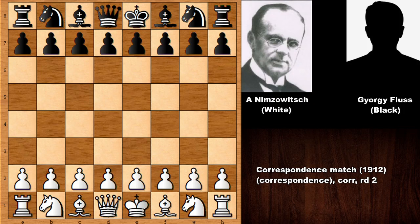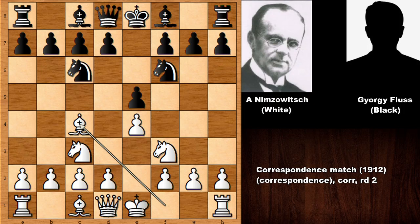Hi there everyone and welcome back to another exciting chess game, this time by Aaron Nimzovich, one of the best chess players around the 1920s, against his opponent Gregory Flas, an unknown Hungarian chess player. This was a correspondence chess game from 1912 and it is a must-see game.